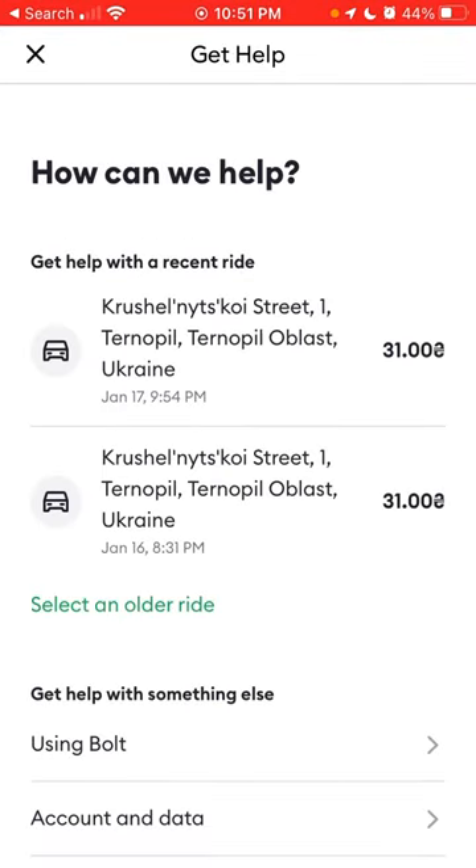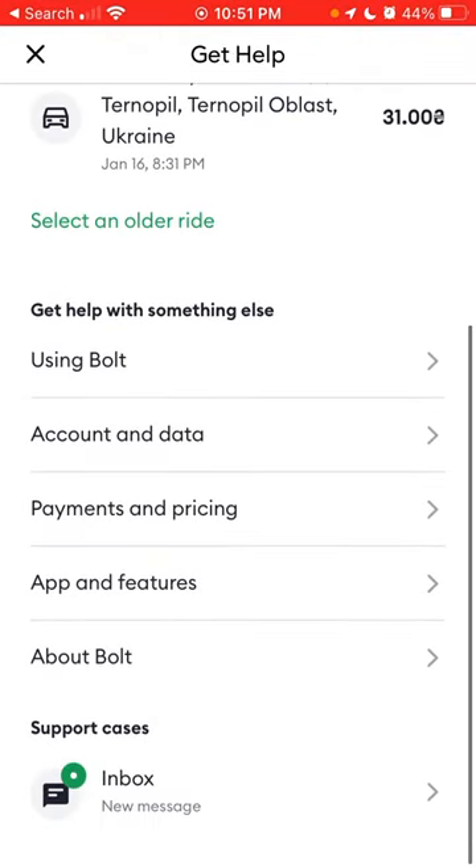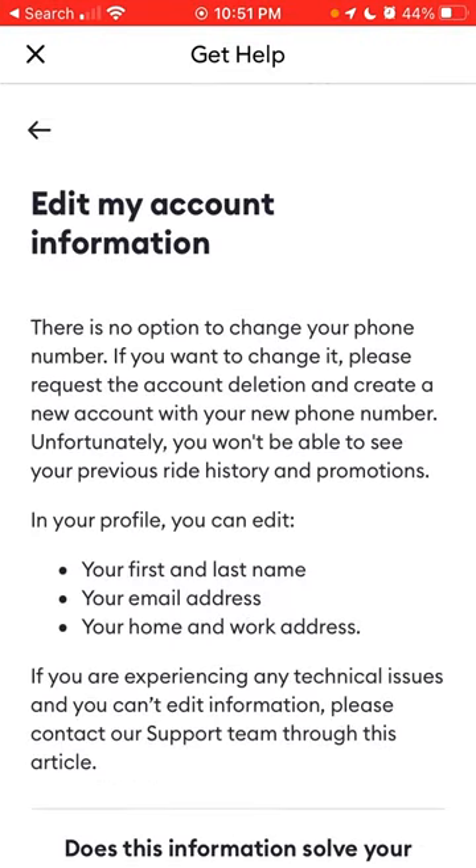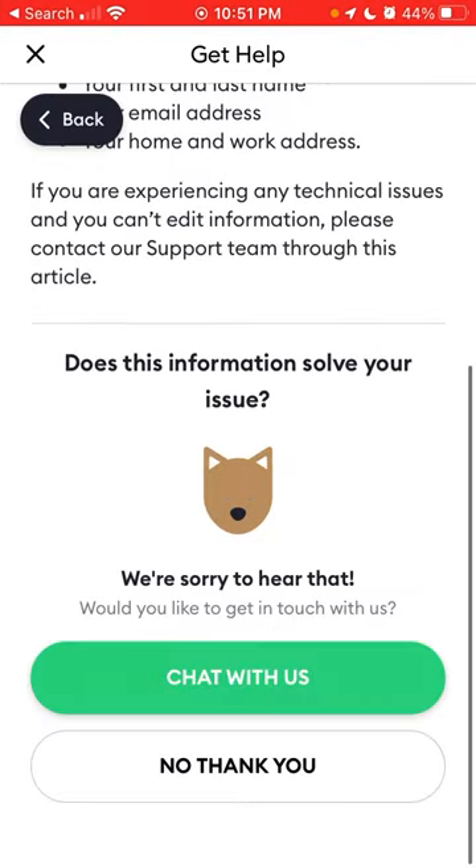So you need to reach out to customer support. Go to Account and Data, then Edit My Account Information, and then chat with us. You should be able to change the phone number from there — just submit your request and that should do it.